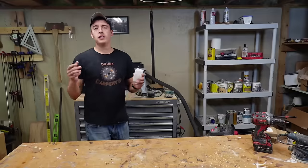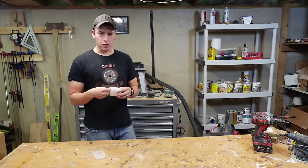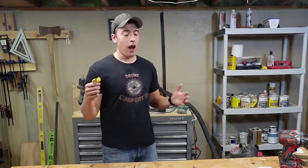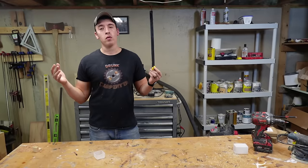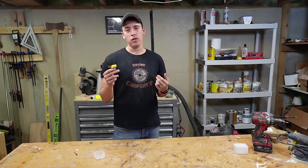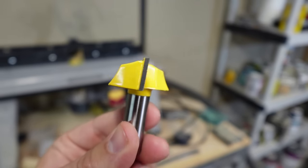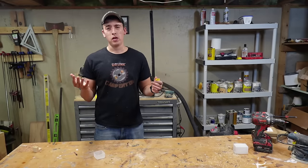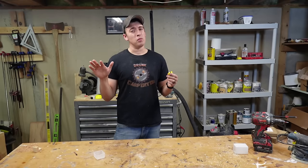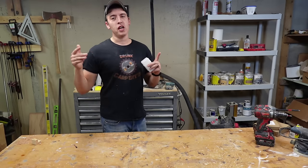Next up we got another router bit. At $10.98, we got a massive half-inch shank bottom cleaning router bit. This thing is huge — in fact, it's so big I can't even get it to fit in my router table. I bought it to flatten out some slabs, so we won't be testing it in this video, but we'll definitely be using it in the future. For $10.98, it actually looks pretty good. My one concern is the top of the bit — it's concave, and I'm not sure it's supposed to be that concave. I am a little worried about this one.